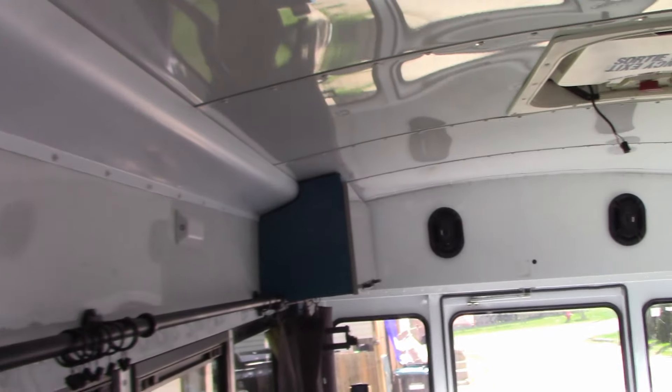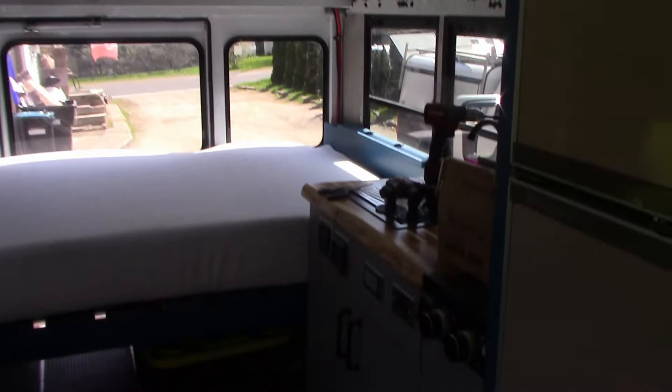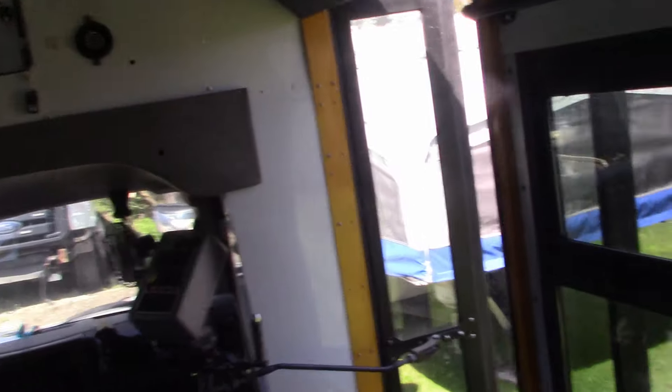I'm extremely happy with how this thing is turning out. The build videos have been a little sporadic and I'm sorry about that — I've got so much stuff on the go. But extremely happy with the color; the color that Tabitha picked is really sweet, actually a really nice color.